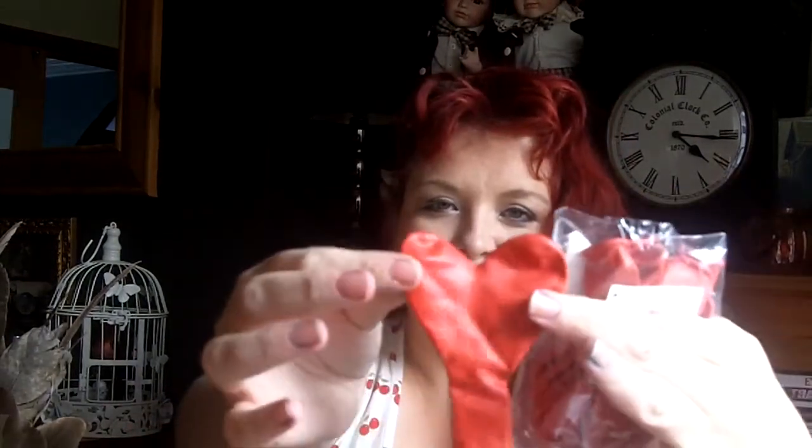I also got some red heart balloons. I got these in the sale at Sainsbury's and Mel is also going to fill these for me with helium. Red hearts — very pretty.